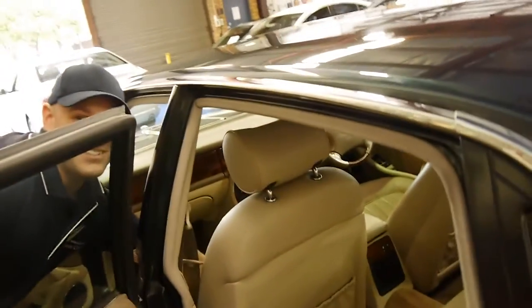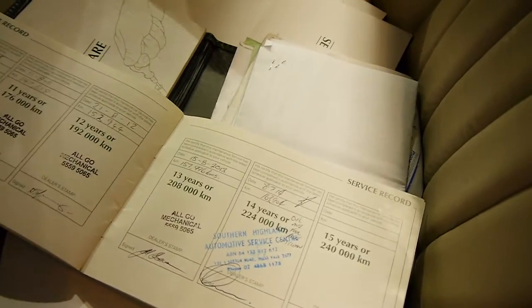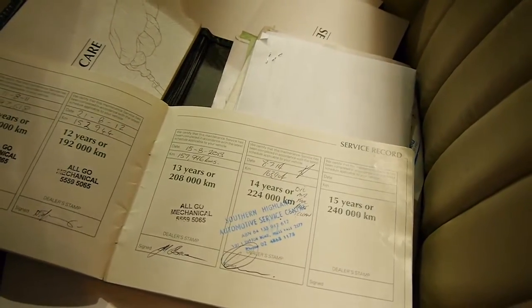It's just extensive, this car — there's another book. So it's got a huge amount of history to it. Its last service was done at the end of last year at 163,000 kilometres and as you can see it's pretty consistent right through the book.